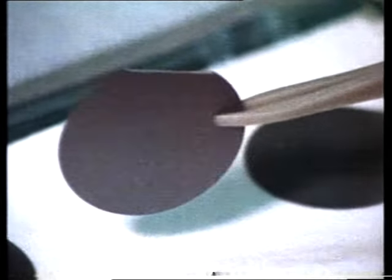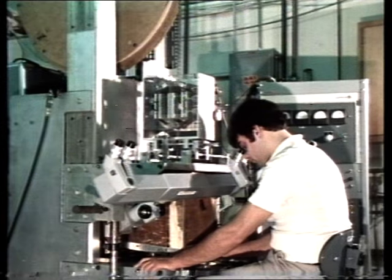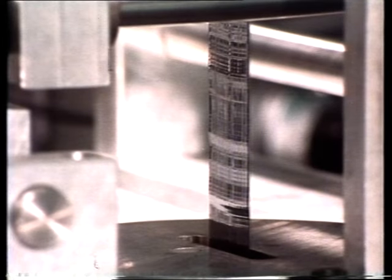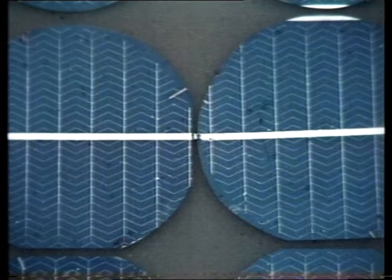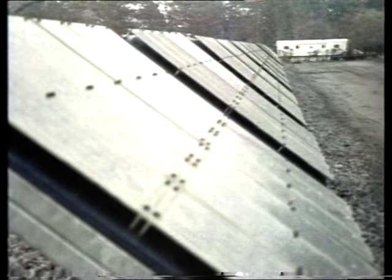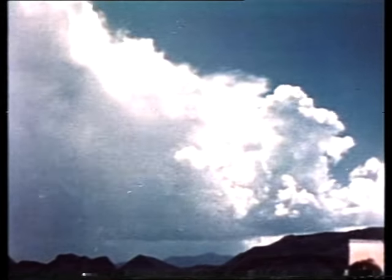In America, they're experimenting with a cheaper way to make solar cells. They draw a thin crystal ribbon from out of the molten silicon. If they get it one-third thinner, they'll be winning. Researchers are attacking the problem all over the world. But one drawback with solar cells is universal: when the sun doesn't shine, the power drops off. British weather, long winter nights and cloudy skies go against solar cells.